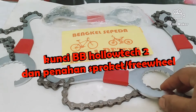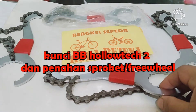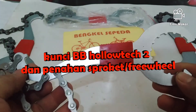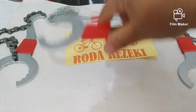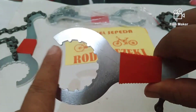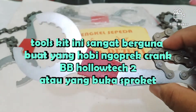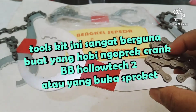Toolkit atau kunci sepeda ini namanya kunci BB HT2, kunci BB Holotech 2, dan sekaligus juga penahan sproket. Jadi satu tool ini punya dua fungsi. Yang pertama ini adalah kunci BB Holotech 2, dan yang kedua di bagian belakangnya adalah kunci penahan sproket. Tool ini sangat bermanfaat buat yang hobi ngoprek sepeda yang pakai BB Holotech 2.